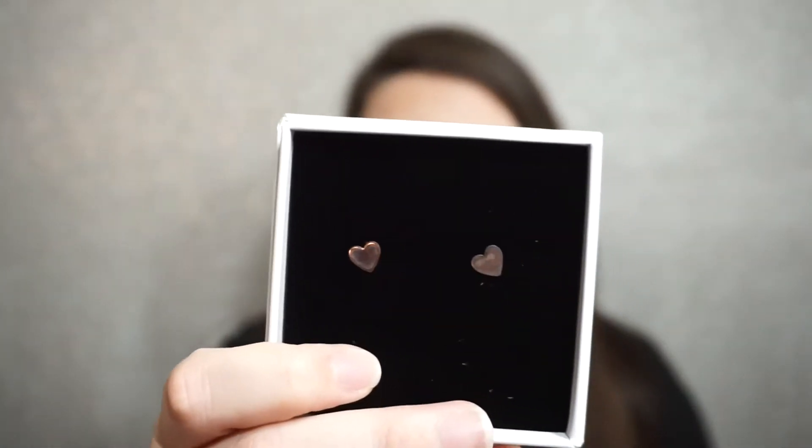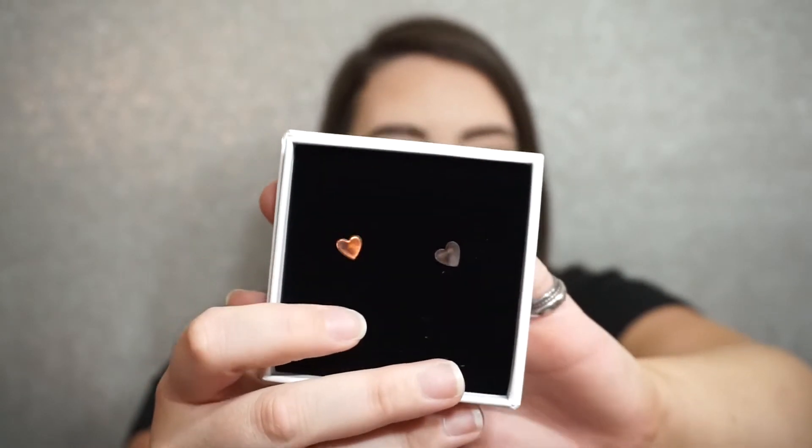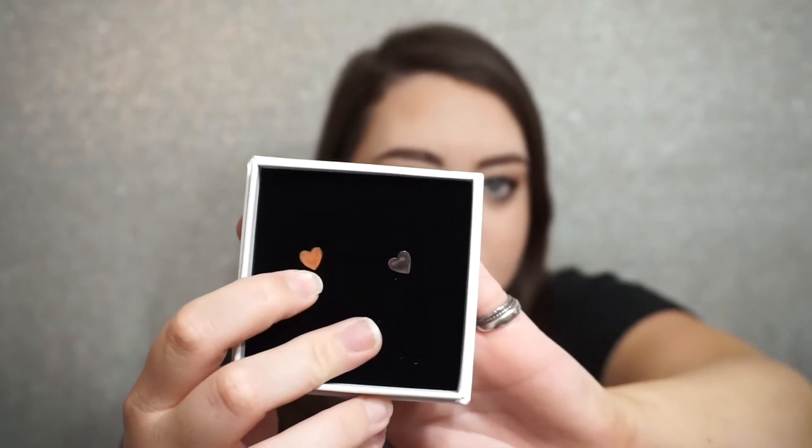We also have this little box — it says sterling silver heart earrings. This one I'm a little upset about because I received this exact same pair of earrings in one of my last boxes from them. And they're not even silver, they're rose gold. It's a little upsetting that I received literally the exact same product. I'm not sure who does quality control for them, but that might be something they want to look into. I love these earrings and I wear them all the time, but I don't need two sets of them, so that's kind of a bummer.